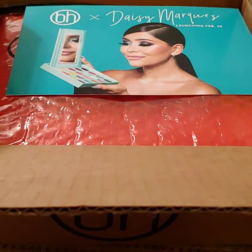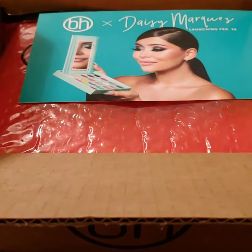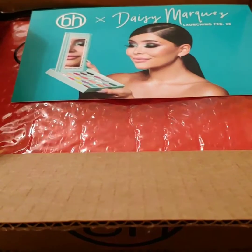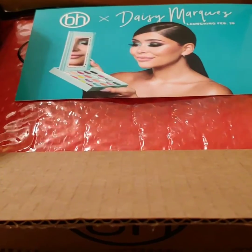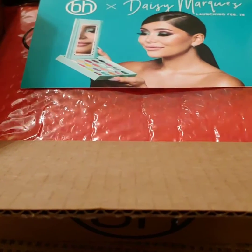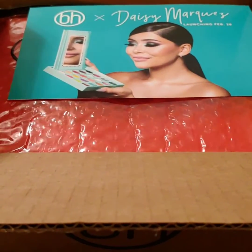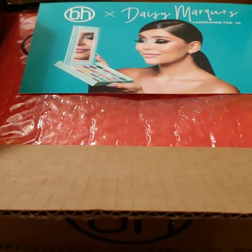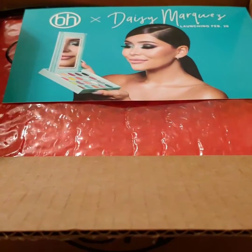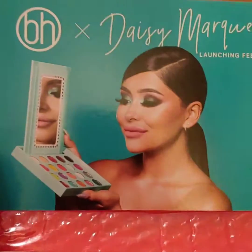Welcome back to my channel — if you're new here, welcome! Today I have a BH Cosmetics unboxing. They do have a current sale going on. I ordered from March 15th, during St. Patrick's weekend, so I wanted to share what I ordered. There were a couple of items I received free, and I will let you know which those items were. The free items are still available on their website for purchase.